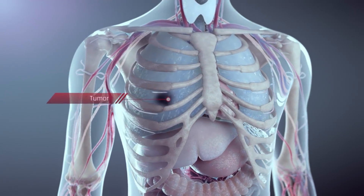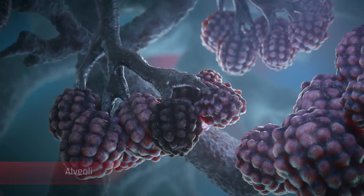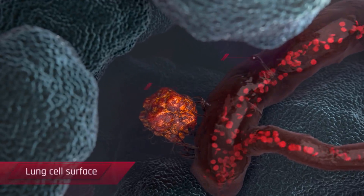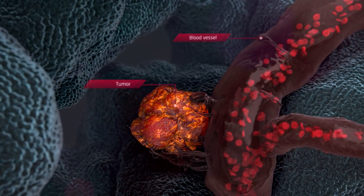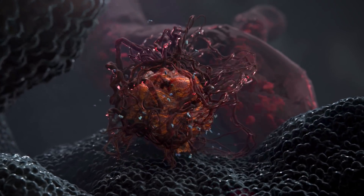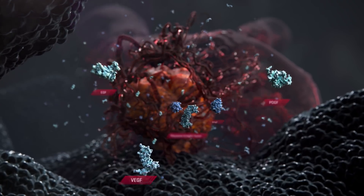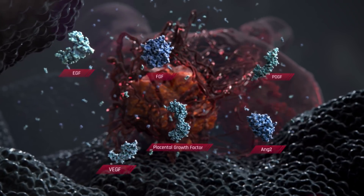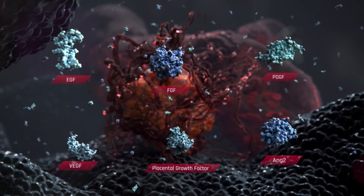Angiogenesis in cancer is an essential mechanism for tumor growth and metastasis. It involves the formation of new tumor blood vessels that help to feed the tumor with oxygen and nutrients. Tumors produce several factors, such as placental growth factor, VEGF, EGF, FGF, PDGF, and ANG2, that drive angiogenesis, causing the blood vessels to mutate into a malignant phenotype.